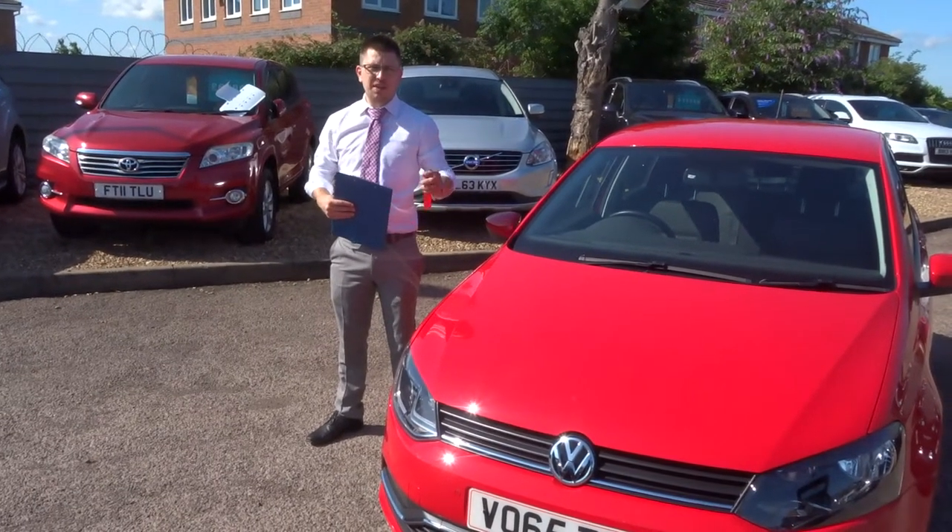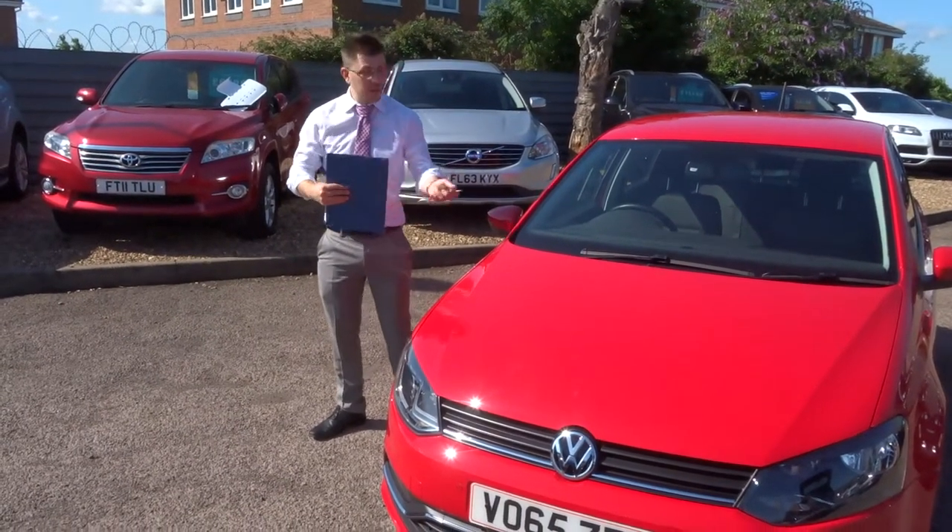Welcome to Country Car. My name's Tom. Here we have a lovely Volkswagen Polo. Let's give you a walk around the car.